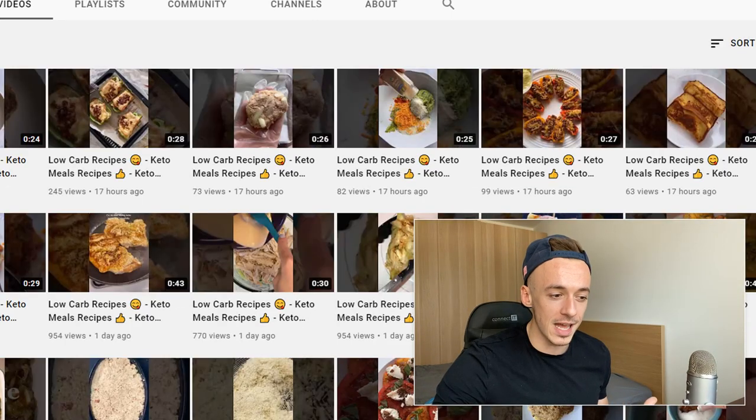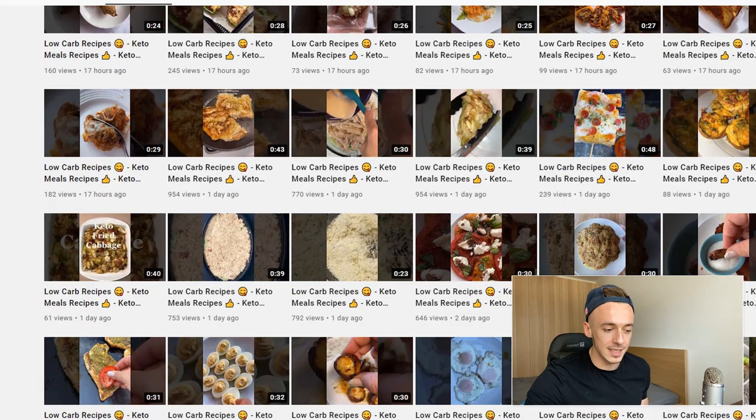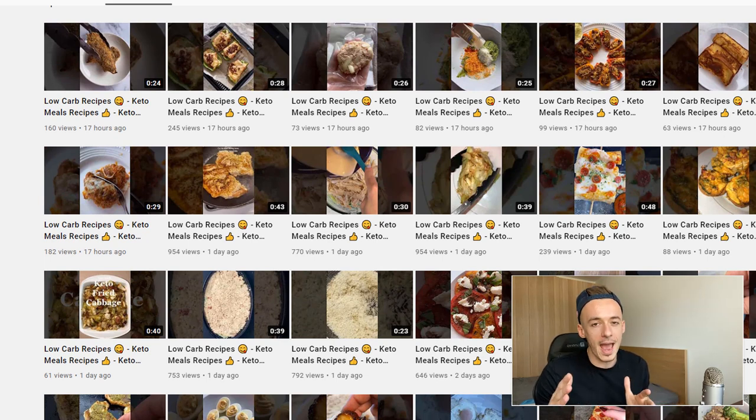There's another channel posting YouTube Shorts that get consistent views pretty much on a daily basis. This is something I'm going to show you how to do very easily, and also a special hack. This is a very important hack, so make sure to stay until the end of the video — none of these channels are actually doing it, and those that are doing it are doing it completely wrong.